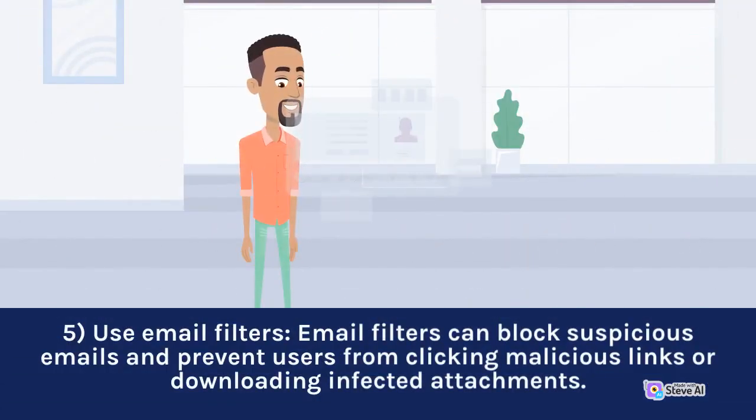5. Use email filters. Email filters can block suspicious emails and prevent users from clicking malicious links or downloading infected attachments.